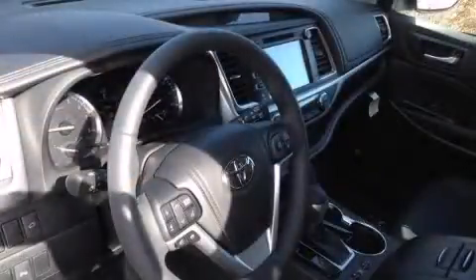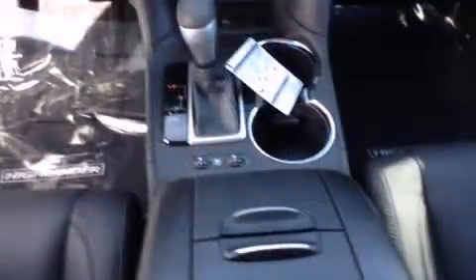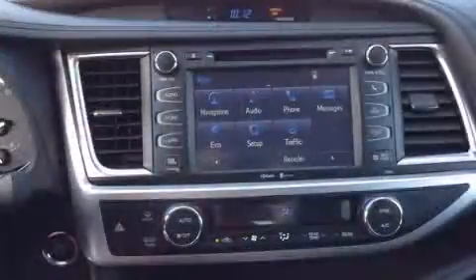Toyota ensures the safety and security of its passengers with equipment such as head curtain airbags, a security system, and four-wheel disc brakes with ABS.